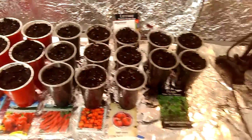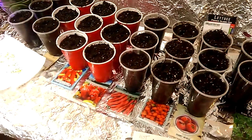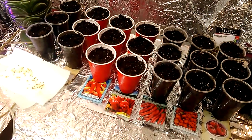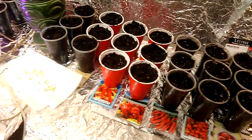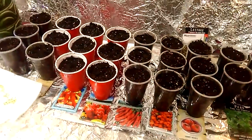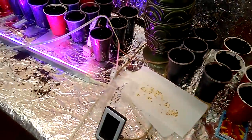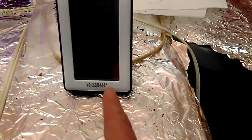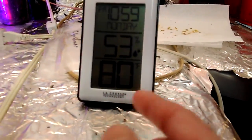I'll try to keep everything in here as long as I can because I can control the heat and the humidity. Outside, like I said, the temperature is like 90-something degrees — it's hot out there. This is the first time I've run this AC for this long, trying to keep it at a steady temp as steady as I can.